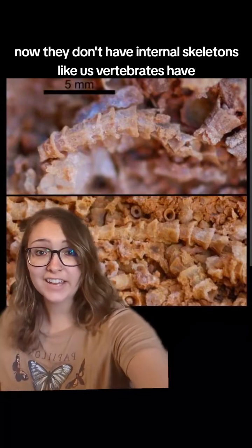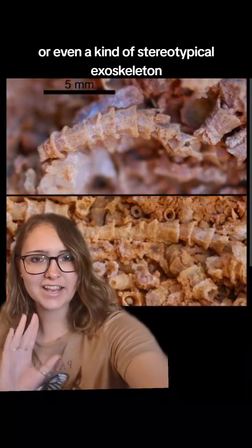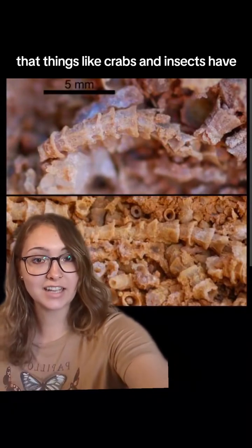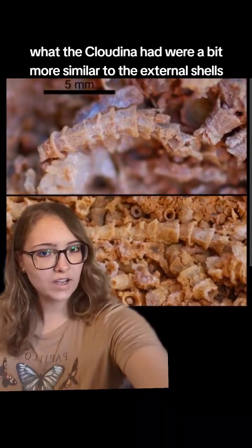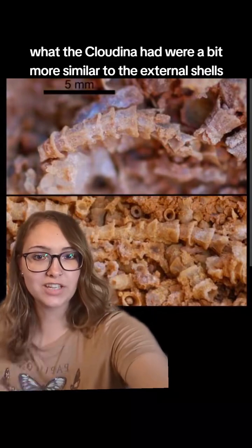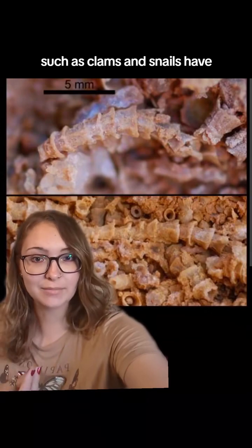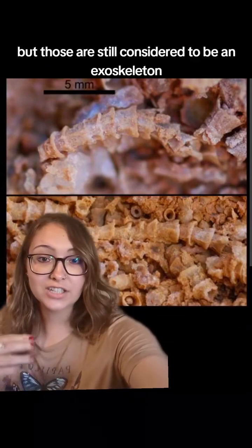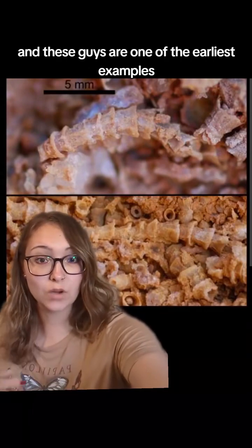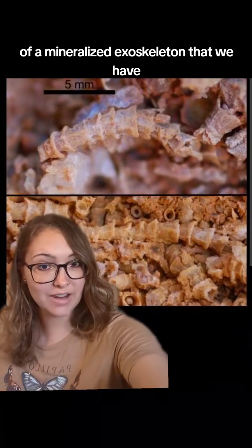They don't have internal skeletons like vertebrates, or even the stereotypical exoskeleton that things like crabs and insects have. What the Cloudina had were more similar to the external shells that mollusks such as clams and snails have — and those are still considered an exoskeleton. These guys are one of the earliest examples of a mineralized exoskeleton that we have.